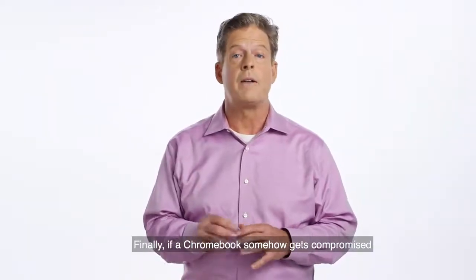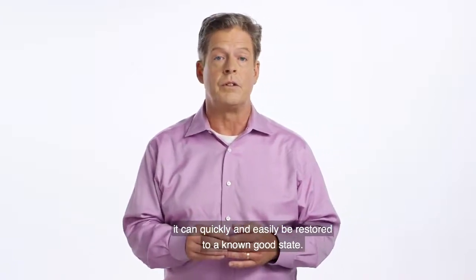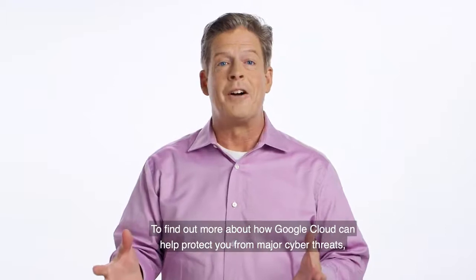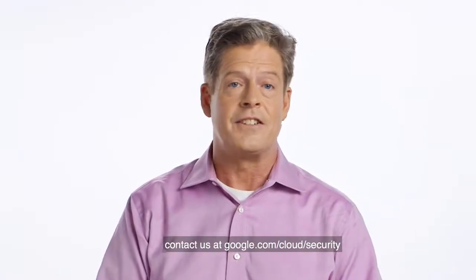Finally, if a Chromebook somehow gets compromised as a result of a phishing attack, it can quickly and easily be restored to a known good state. To find out more about how Google Cloud can help protect you from major cyber threats, contact us at google.com/cloud/security.